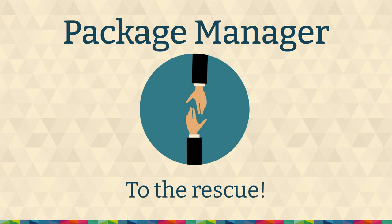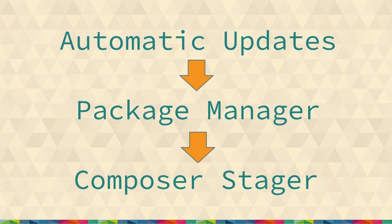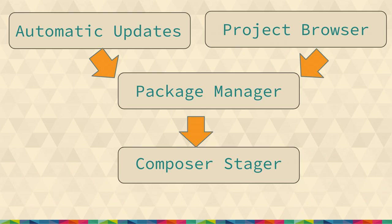Package manager is the sub-module that both project browser and automatic updates will use. It's an API-only Drupal module — there's no UI. It safely performs Composer operations and has Drupal-specific security checks and sanity checks. Currently it's a sub-module of the automatic updates module. But in core, it'll be a separate module that both will depend on. Right now you have automatic updates, in the middle is package manager, and then there's a library called Composer Stager. In core, automatic updates and project browser would both be dependent on package manager, which in turn depends on a third-party library called Composer Stager.